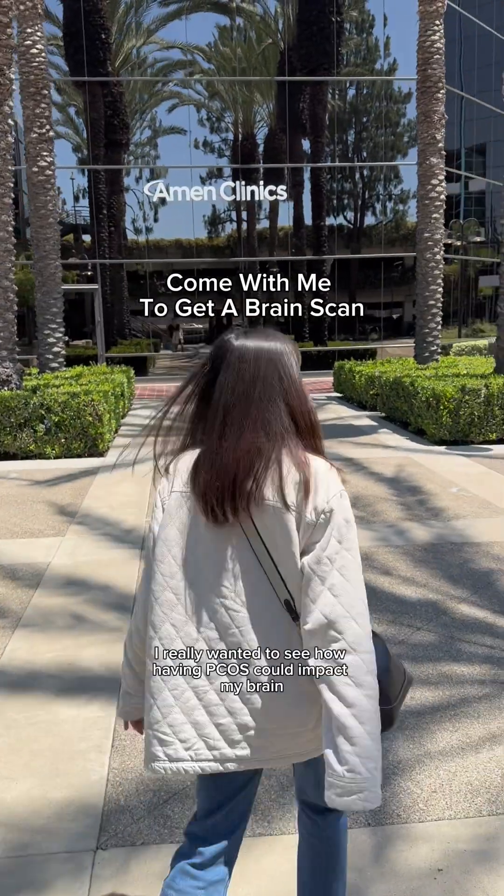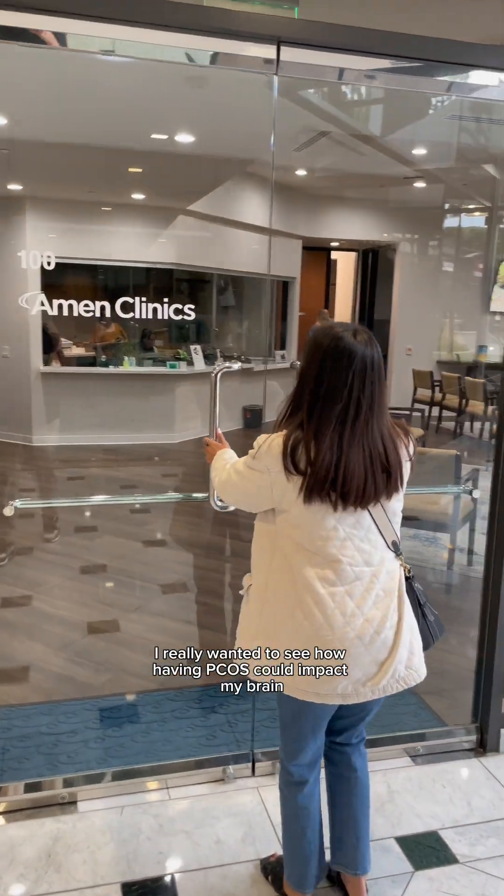This is what it's like to get a brain scan at Amen Clinics. I really wanted to see how having PCOS could impact my brain and vice versa.